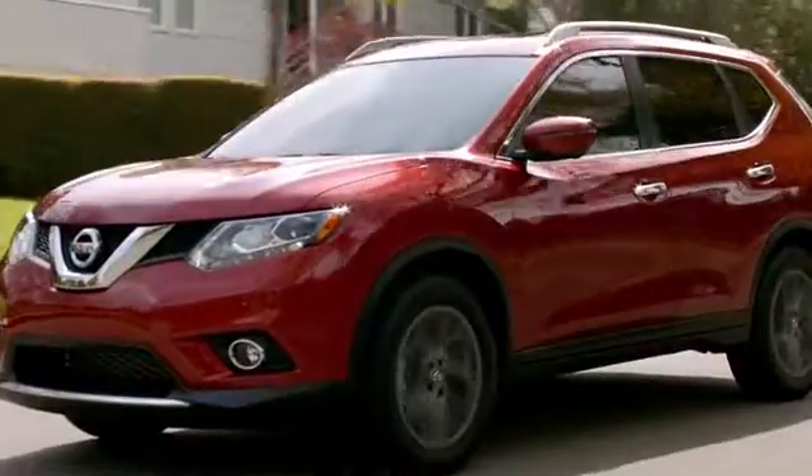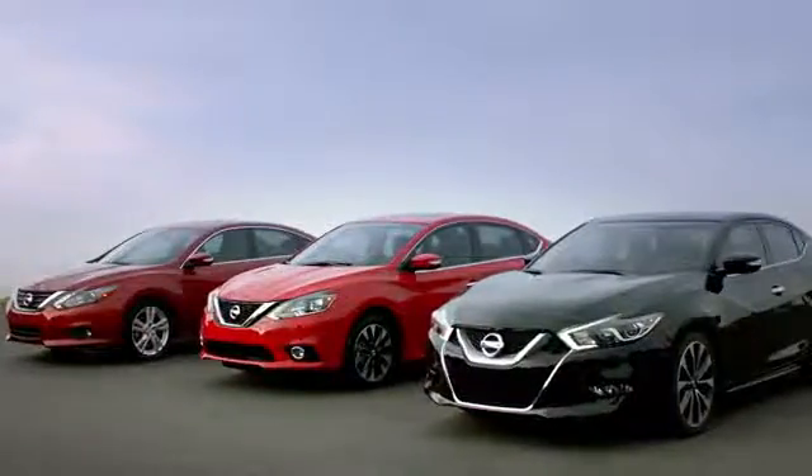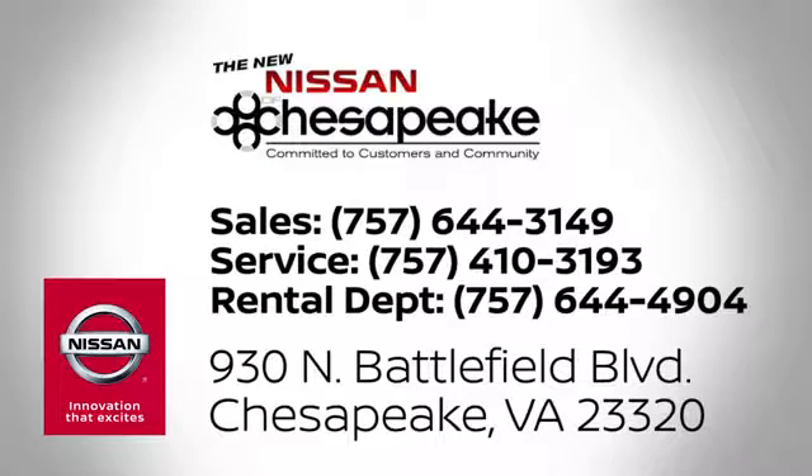At Nissan of Chesapeake, we have a variety of Nissan options for just about any budget. We're your number one volume Nissan dealer in Virginia. Call, click or stop in today. We're located at 930 North Battlefield Boulevard in Chesapeake.